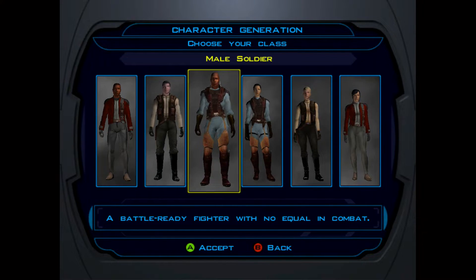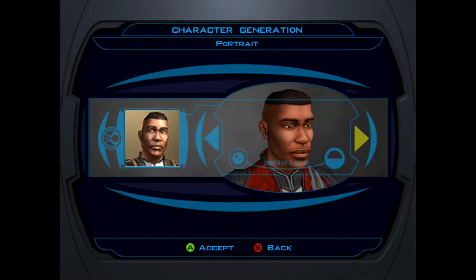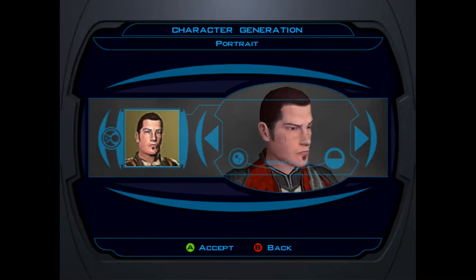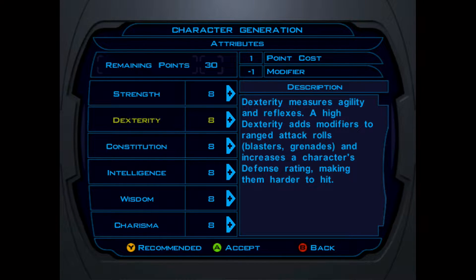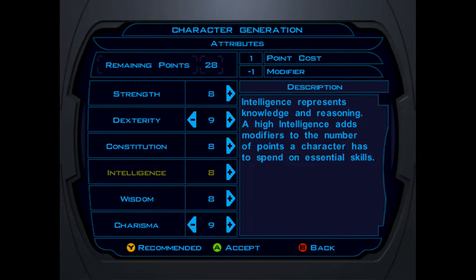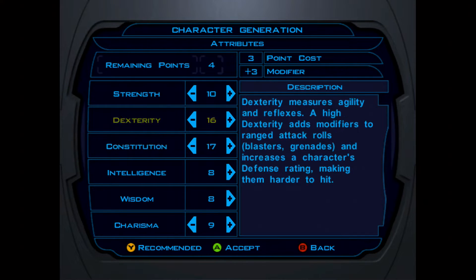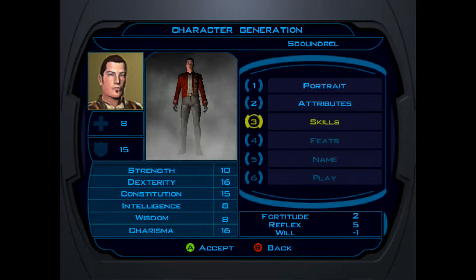For class it can be a scoundrel, a scout, or a soldier — let's go scoundrel. Custom character. The portraits all look kind of creepy — I always liked that one with the scar. You can't get Revan as he was. Attributes: Dexterity for ranged attacks, bump up Charisma because you're a scoundrel, you need to be charismatic. Must spend all the points — 28 remaining. Setting Dexterity, Strength, Constitution, Charisma. Scoundrel — always want to talk your way out of stuff. I have the audio very low, apologies.